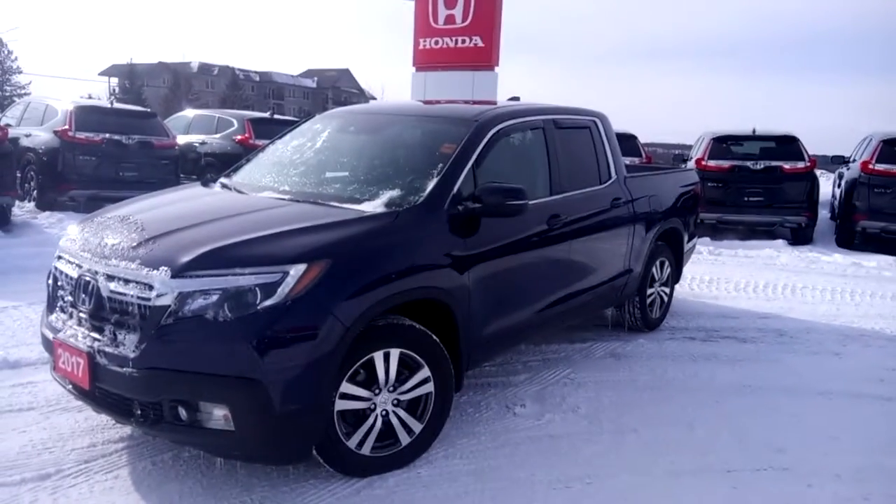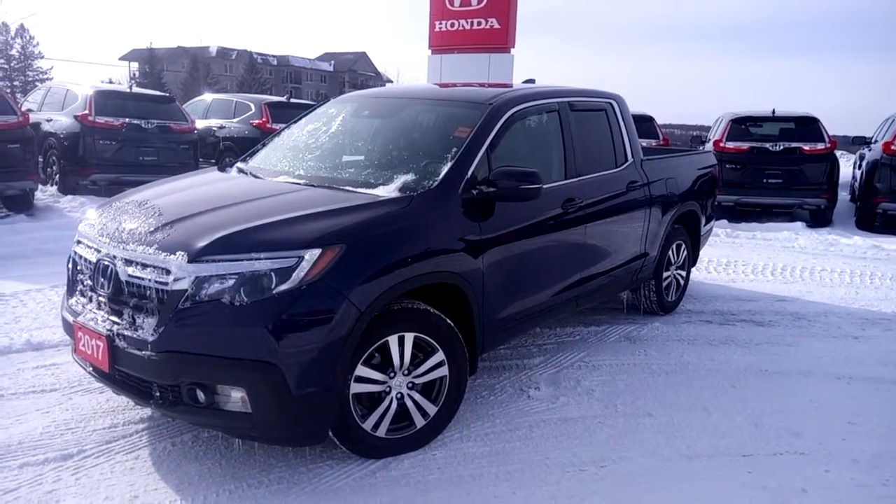Give us a call or drop by Huntsville Honda to find out more about this 2017 Honda Ridgeline.